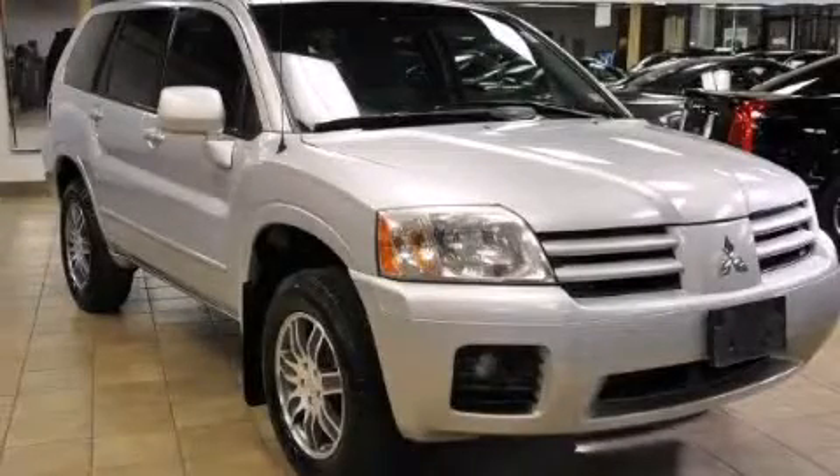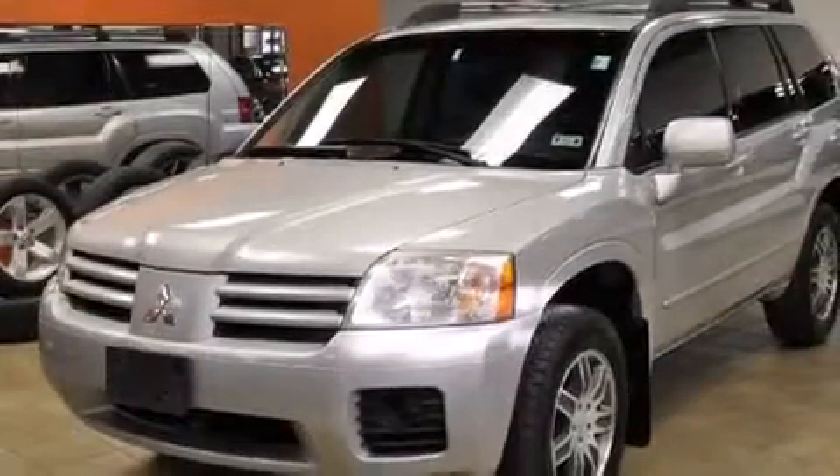This is a 2005 Mitsubishi Endeavor, a big SUV for big fun. It has a 3.8 liter 6-cylinder engine and an automatic transmission.